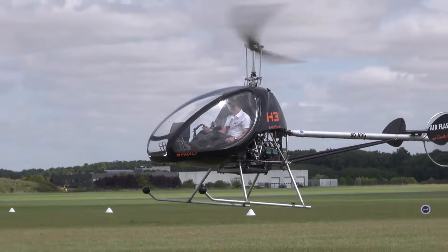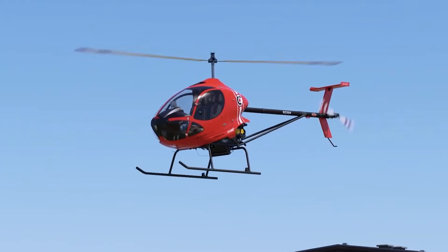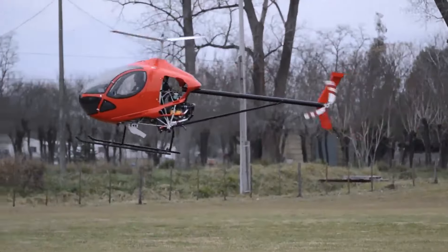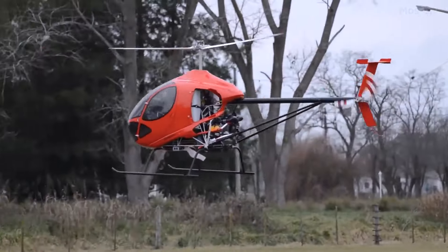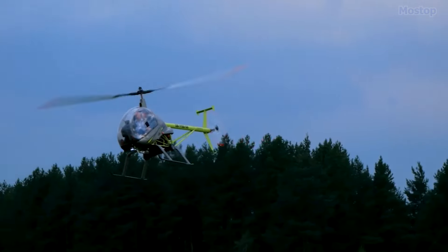The best part is most of these helicopters are cheap, and obtaining a license to fly them is relatively easy. So without further delay, let us delve into the realm of the 10 smallest ultralight helicopters that are both easy to fly and cheap to buy.